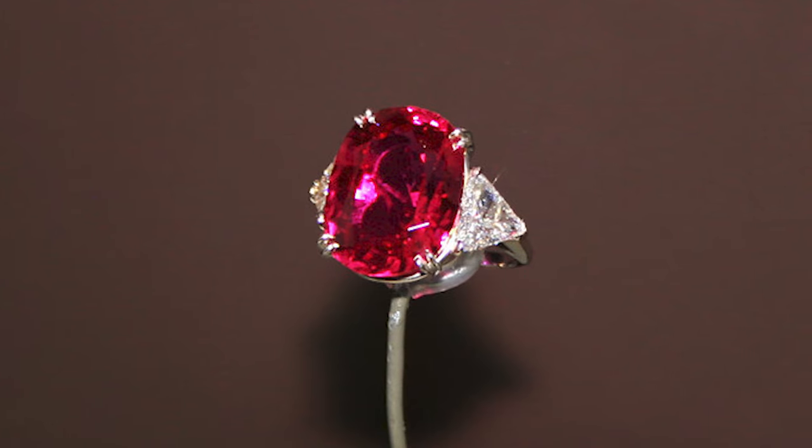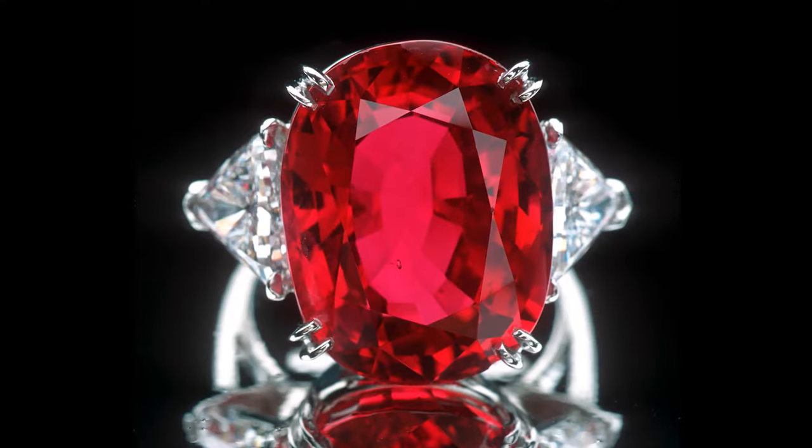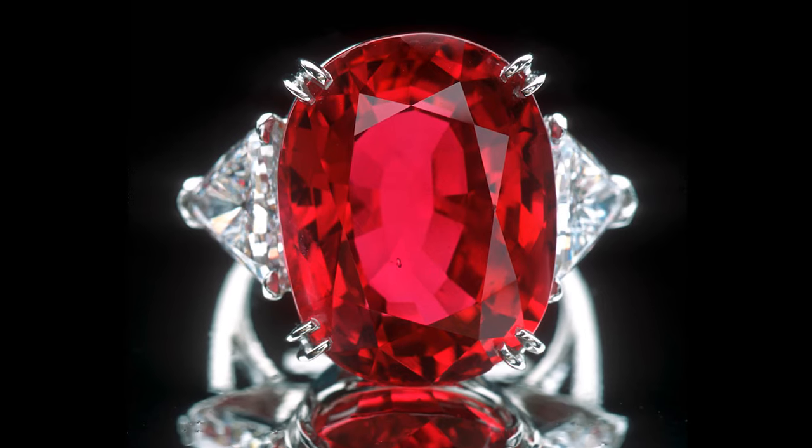In 2004, this gorgeous Burmese ruby was donated to the Smithsonian by Carmen Lucia's husband, Dr. Peter Buck, in honor of his late wife, adding another level of beauty to an already captivating piece.